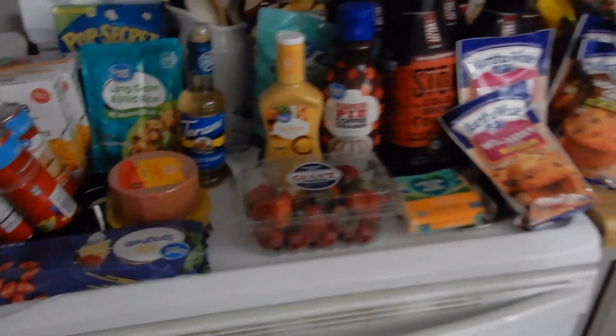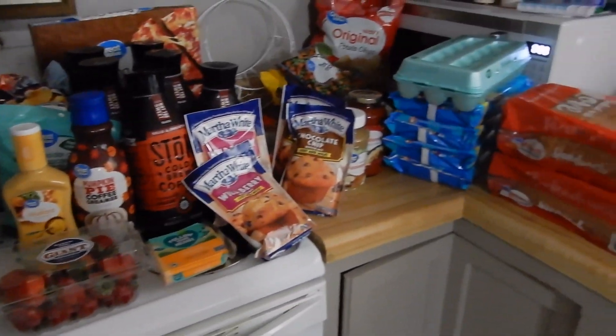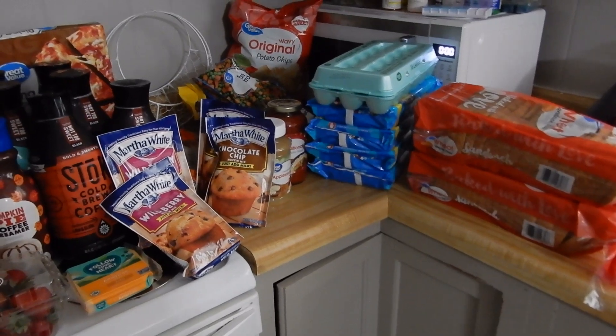So that is everything that we got from Walmart to last us for two weeks. And then I will show you our Sam's Club haul.